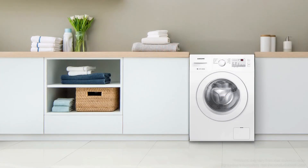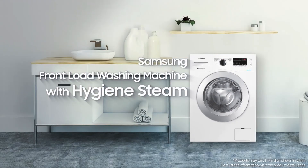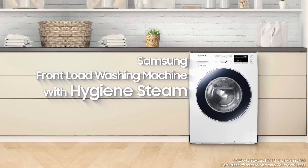We design your home and everyday life. Samsung front load washing machine with hygiene steam — home and even more.